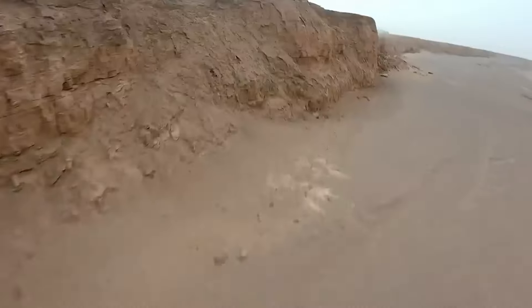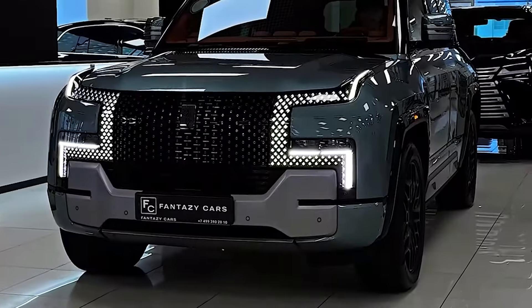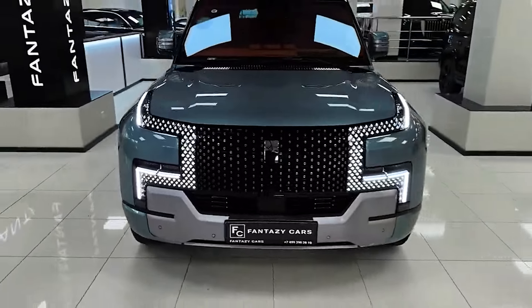What is the Yangwang U8 2024? The Yangwang U8 is the brainchild of BYD's premium sub-brand, Yangwang. It's a luxury extended-range electric vehicle EREV SUV that boasts a combination of awe-inspiring performance, cutting-edge technology, and a touch of the unexpected.